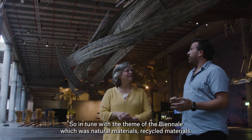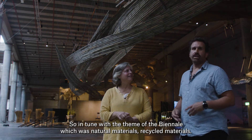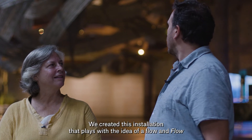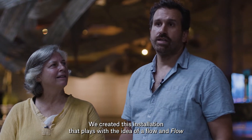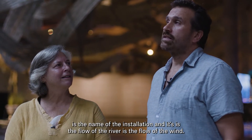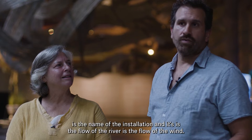In tune with the theme of the Biennale — natural materials, recycled materials — we created this installation that plays with the idea of flow. Flow is the name of the installation. It's the flow of the river, it's the flow of the wind.